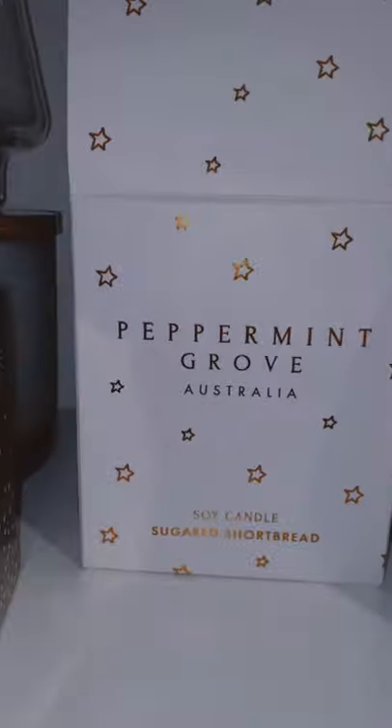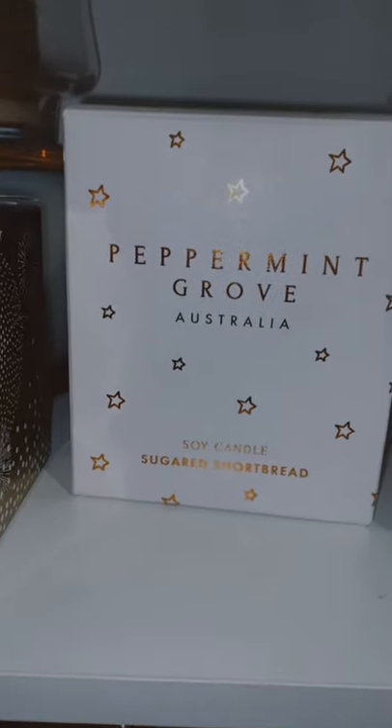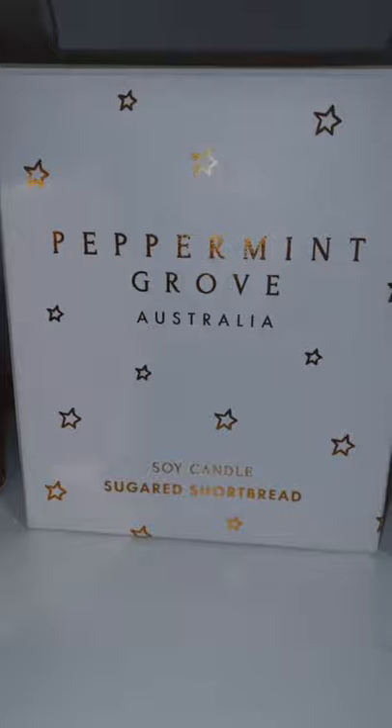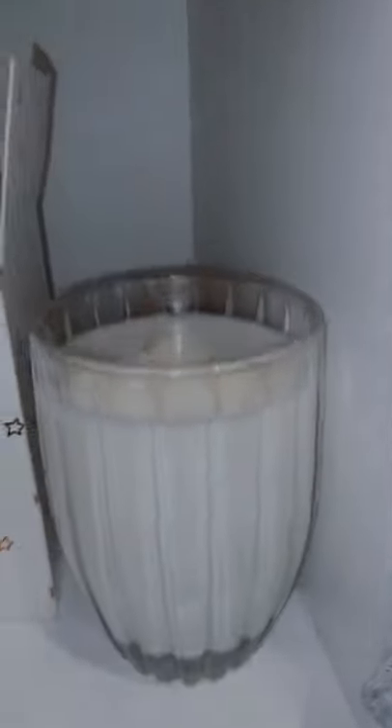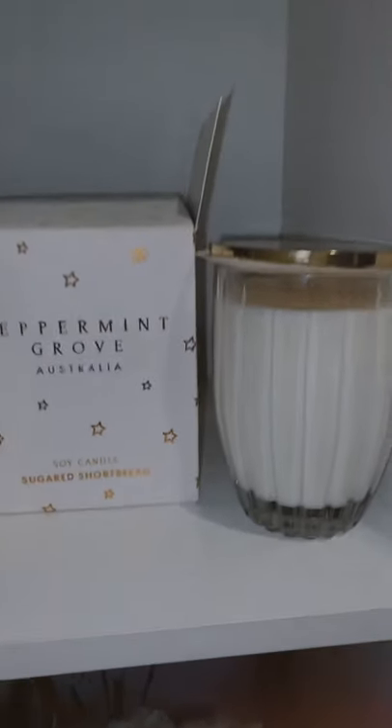This one by Peppermint Grove is from Myer — and I think you can get it from David Jones as well — and it's just Sugared Shortbread. My friend got me this last year but they do have them again this year, and it literally just smells like shortbread but not too intense.